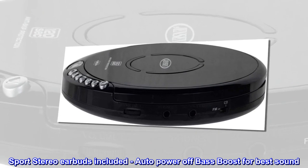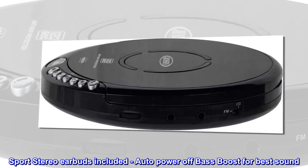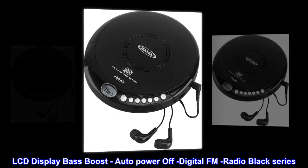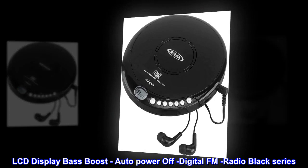Sport stereo earbuds included. Auto-power off, bass boost for best sound. LCD display, bass boost, auto-power off, digital FM radio — black series.